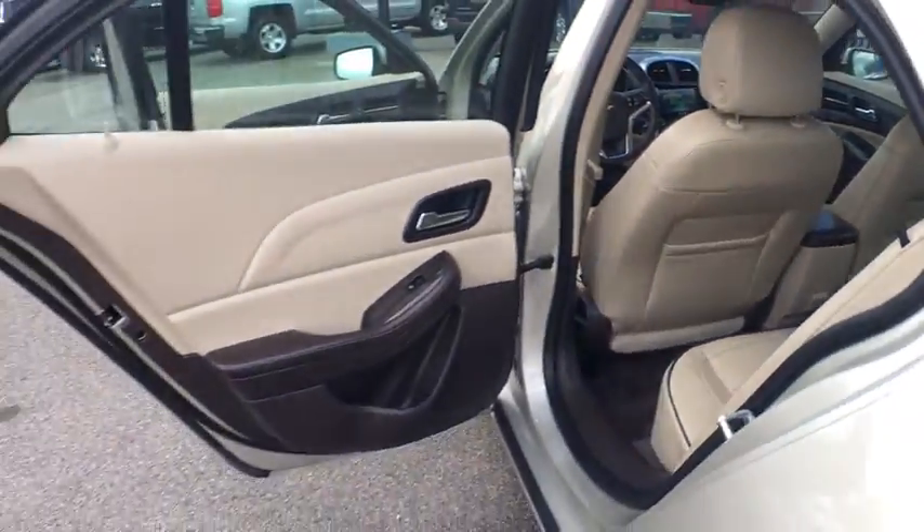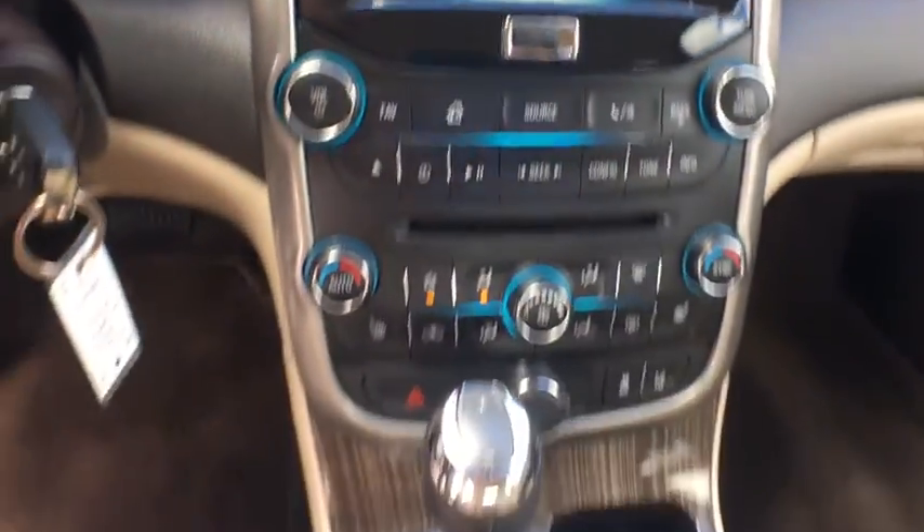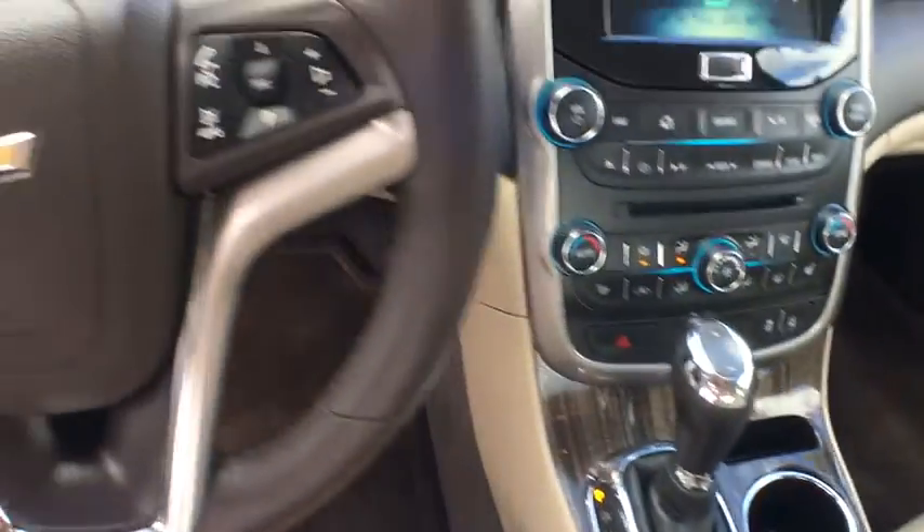Floor mats, aluminum wheels, four-wheel disc brakes, hard disc drive media storage, cruise control, AM-FM stereo radio, rear defrost, climate control, front-wheel drive.